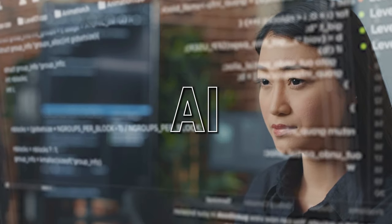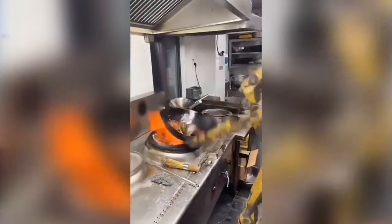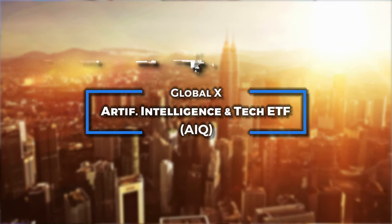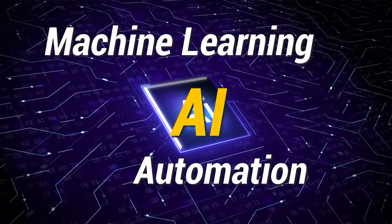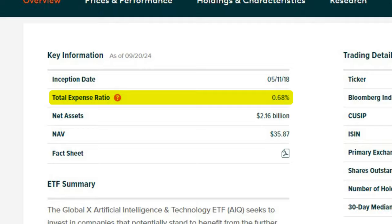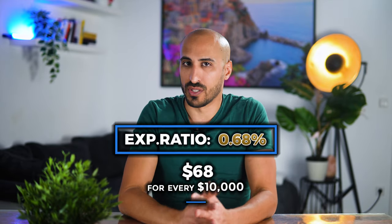AI has been in everybody's mouth in the past few years, and if it's going to develop as fast as it has, in 10 years' time we're literally going to live in a future with robots doing our laundry and cooking for us. I'm talking about the Global X Artificial Intelligence and Technology ETF, ticker AIQ. This ETF holds around 84 companies that are leaders in AI, machine learning, and automation.